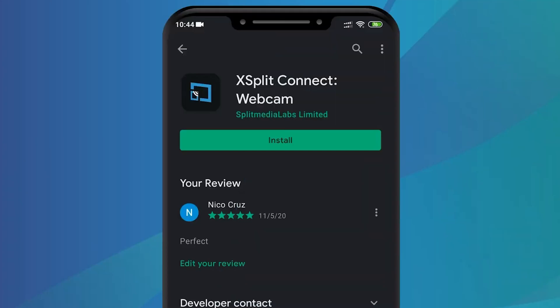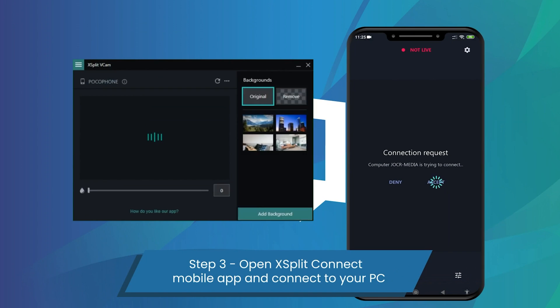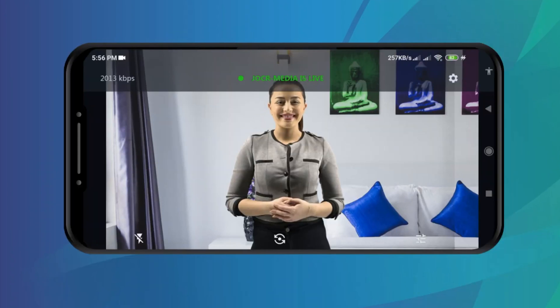This is an Xplit Connect webcam video. If you haven't tried it out yet, you can download the app for free on the iOS store or the Android store, then open up Xplit Vcam on your computer, connect them via Wi-Fi or USB, and add it as a camera source in Xplit Broadcaster.